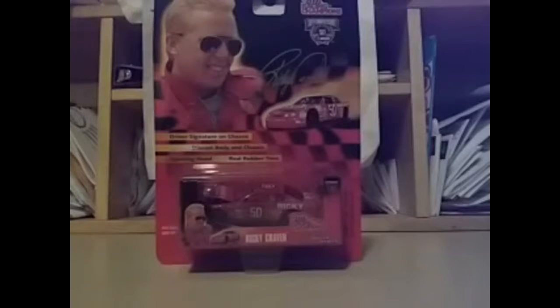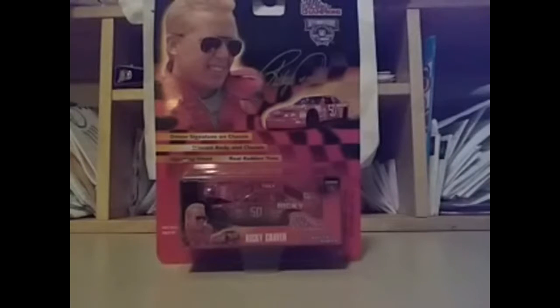She got it for a very low price. Nowadays you can get NASCAR diecast cars for about five, six, seven, eight, nine, sometimes ten dollars, but it's usually about eight dollars.